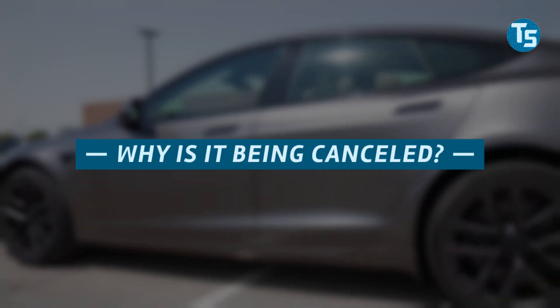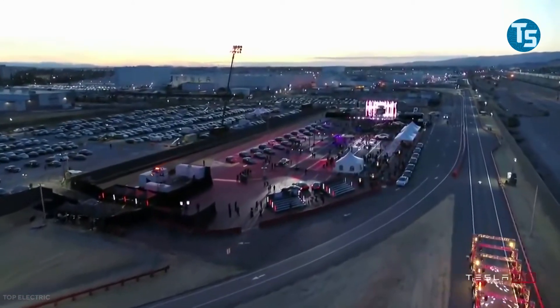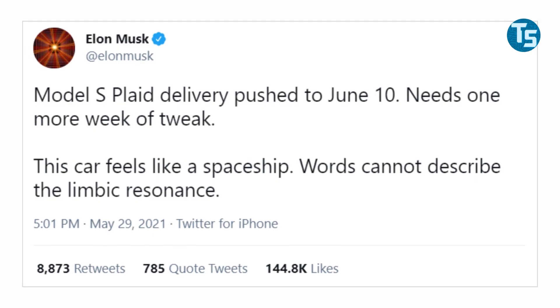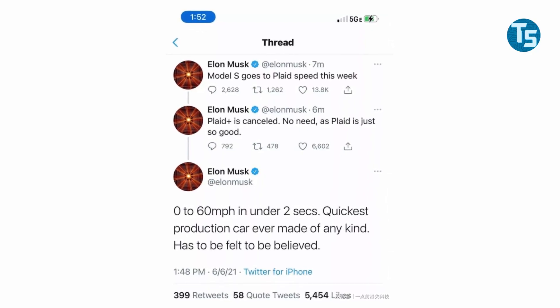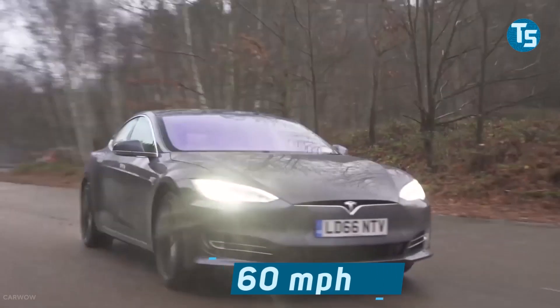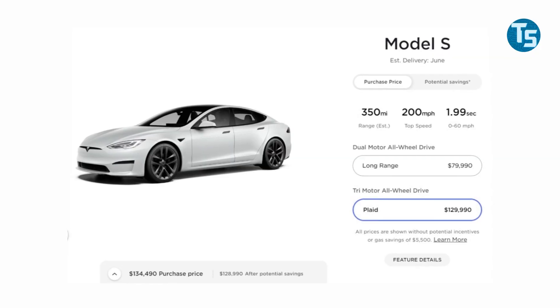Why is it being cancelled? After announcing first Model S Plaid deliveries at a special event, Tesla CEO Elon Musk stated that the Plaid Plus would not come at all. Model S Plaid has been teased by Tesla since 2019, and Musk announced that delivery would be delayed until June 10th due to the vehicle needing one more week of tweaking. Plaid Plus has now been cancelled, according to Musk, because Plaid is too good and there is no need. He claimed the original Plaid could accelerate from 0 to 60 mph in two seconds, and revealed the Model S will be upgraded to Plaid's speed. The Plaid Plus does not appear as an option on Tesla's website.